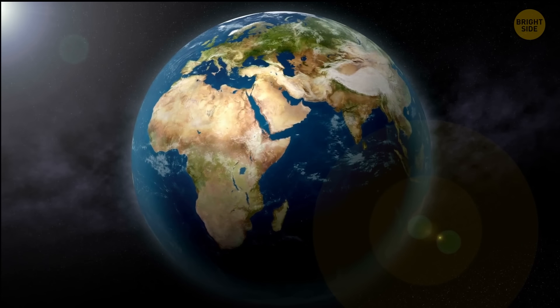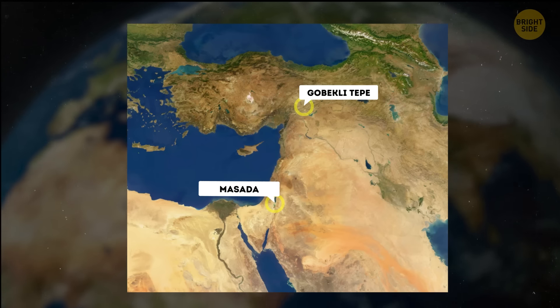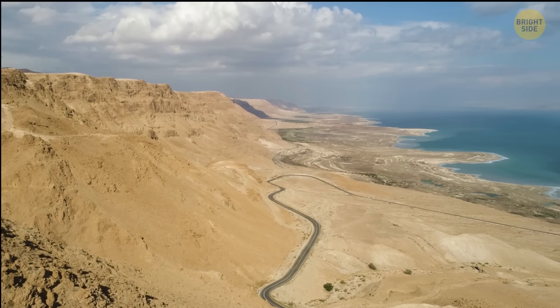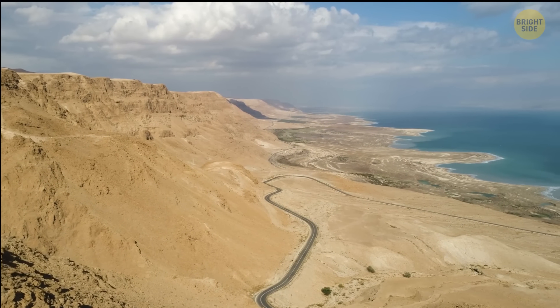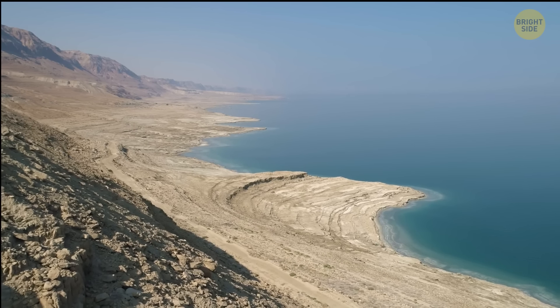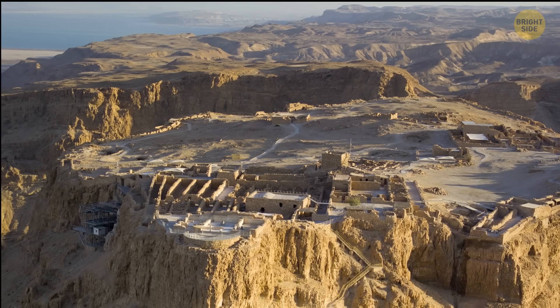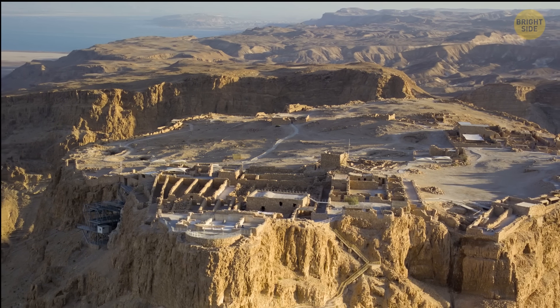Okay, pack your stuff — our travels just started. Next destination: Masada. It's an ancient fortress located in Israel on a plateau overlooking the Dead Sea. Hey, look at that view. Spectacular, huh? It was built by King Herod the Great in the 1st century BCE, and it was very smartly built.